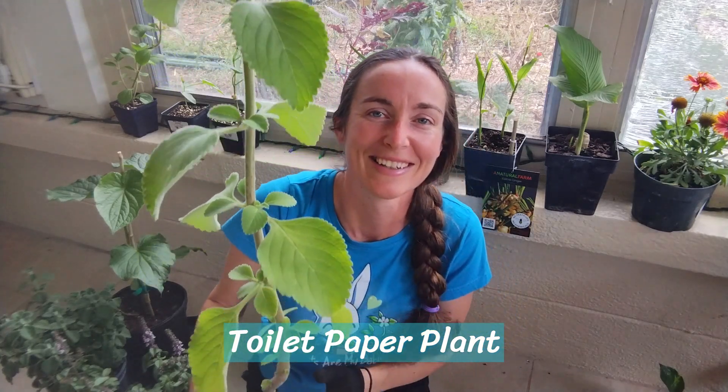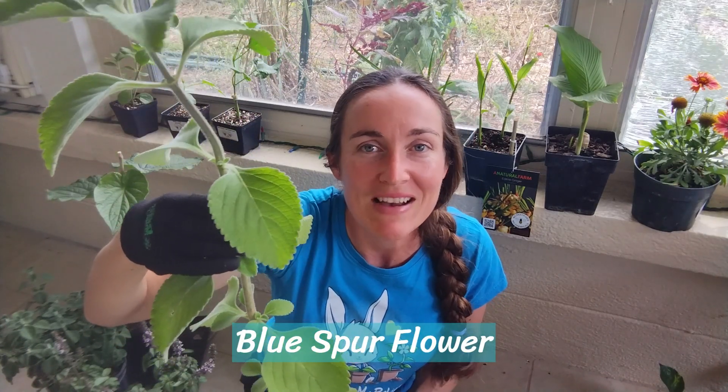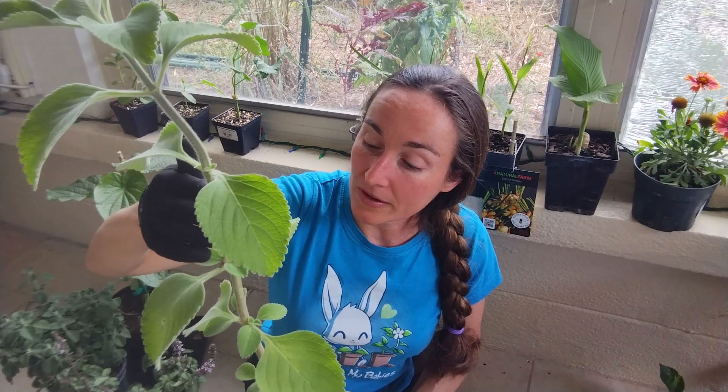Last but not least — this is just a fun grow — we had to do it: a toilet paper plant. It's also known as blue spur flower, and it looks very much like the Cuban oregano, Vicks plant, and that Panadol I showed you. I'm pretty sure we can take cuttings, put them in some water, and root it. So that will be fun. I don't know if we'll actually use it — like I said, just a fun grow.